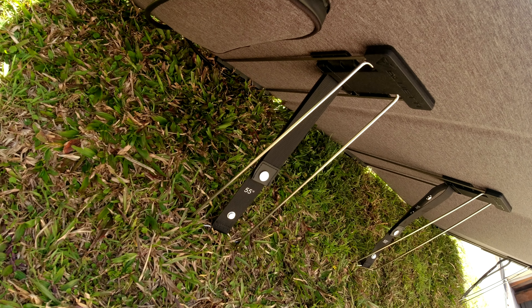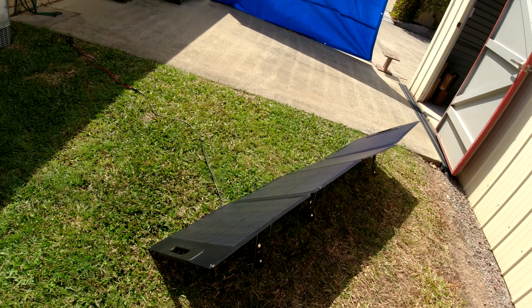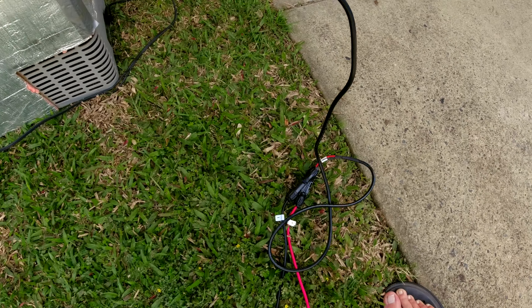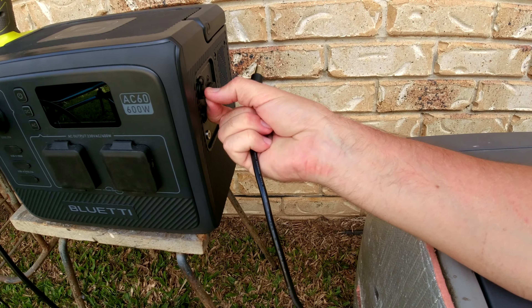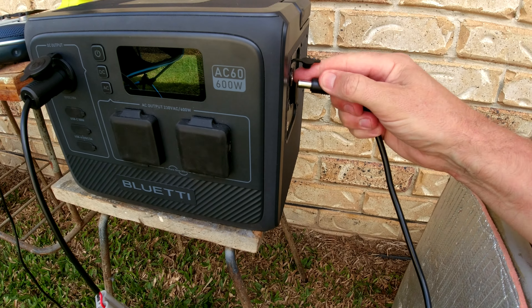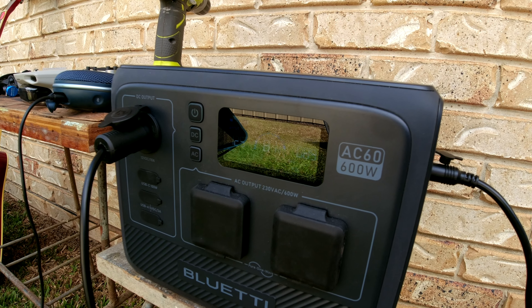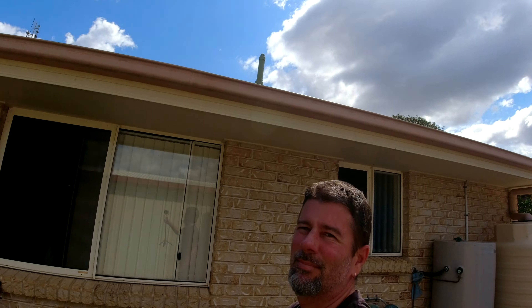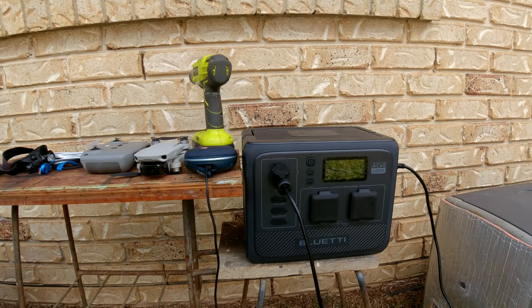The PB120S has got little fold out legs which is super handy - get the perfect angle for the sun. And we've also got the MC4 adapter there which goes into the 12 volt plug. It went up to 123 watts just then. The sun isn't great today, but it's there - I'll definitely be getting some power into the AC60.